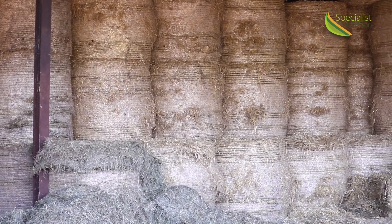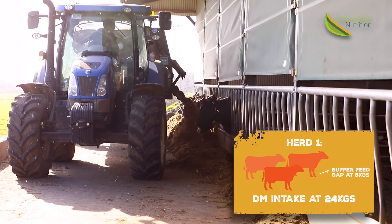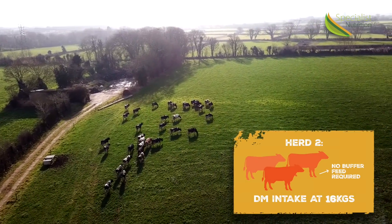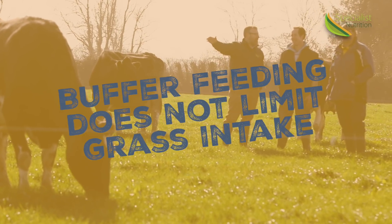The first herd, who was eating 24 kilos of dry matter in the shed, may still require a buffer feed of up to eight kilos of dry matter, where the second herd has no requirement for buffer feed. Yet this eight kilos of dry matter isn't limiting grass intake — this herd is still getting the same amount of grass into those cows.